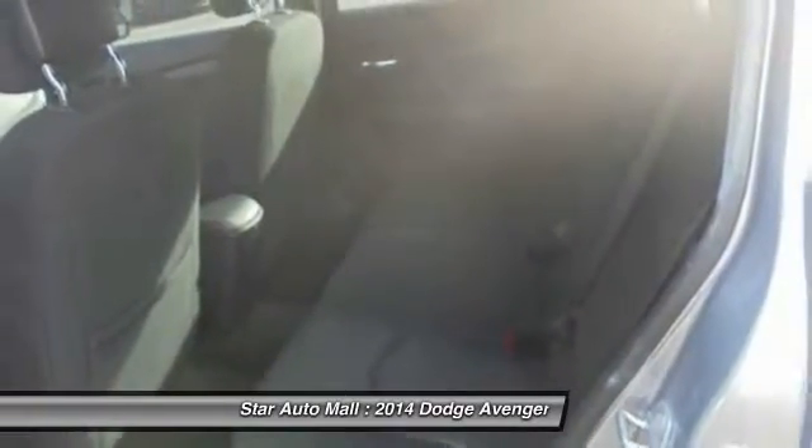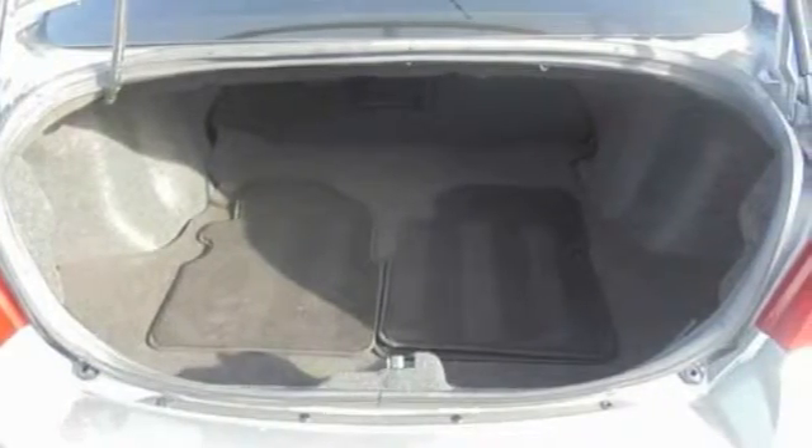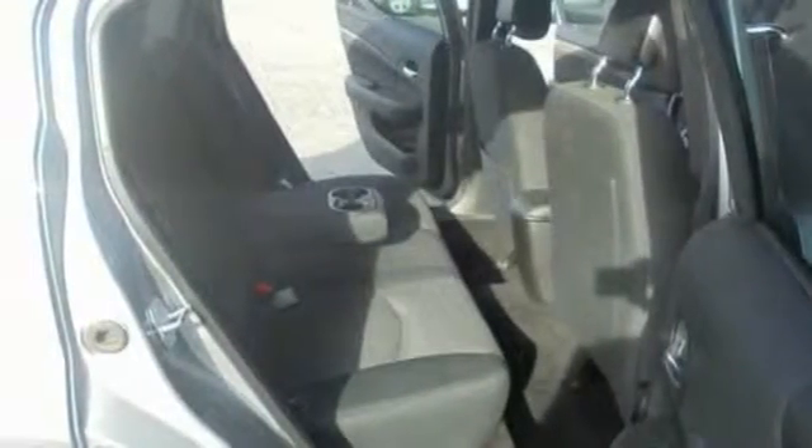Child safety locks, power brakes, power windows, clock, daytime running lights, cargo area light.